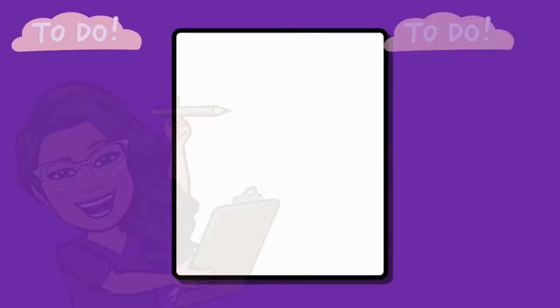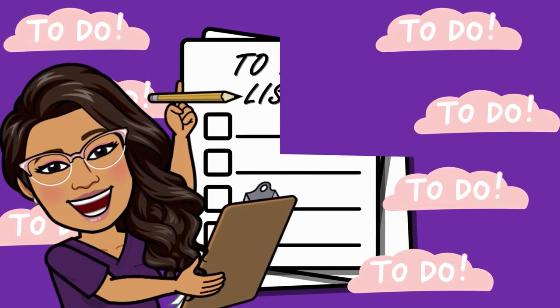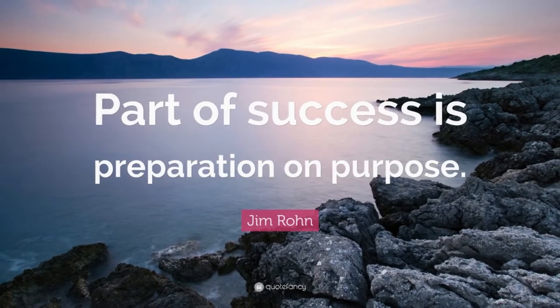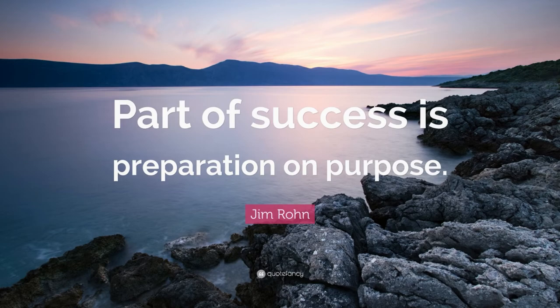Preparing for class — it's yet another thing to do on your to-do list, right? Most of your professors set the expectation that students come prepared for class by doing all the readings and pre-learning activities. But some of you might be asking: can't I just wing it? Can I just roll out of bed and log into class? Here's my advice as a professor: part of success is preparation on purpose. In other words, preparation in anything will set you up for success.